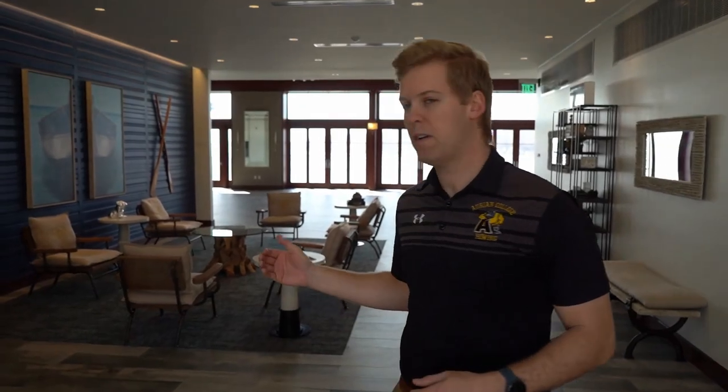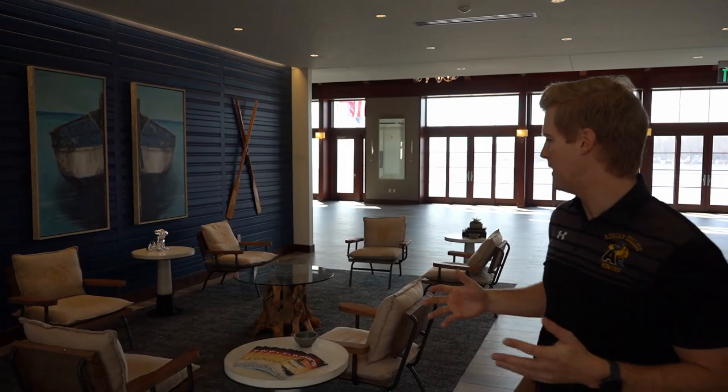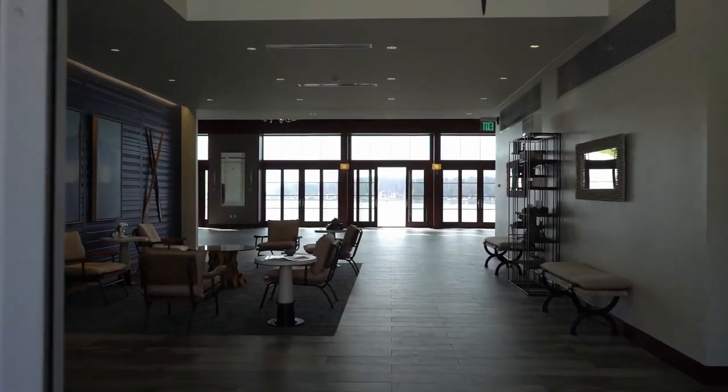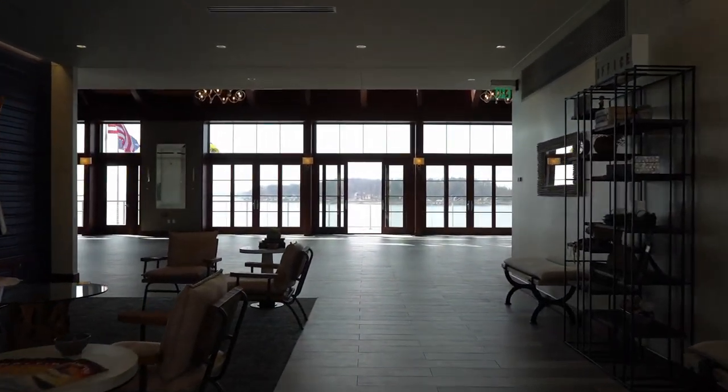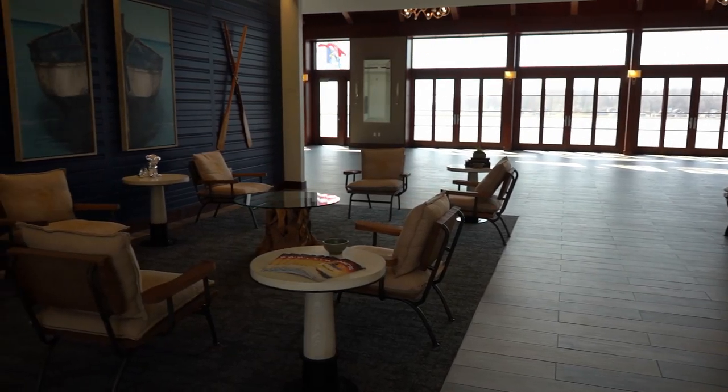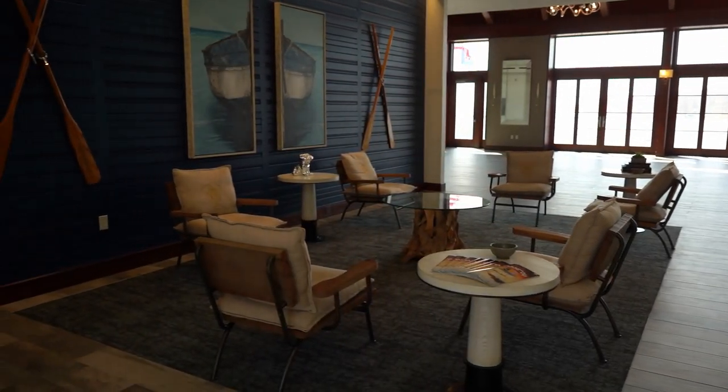The first thing we have here as we walk into the boathouse is this lounge space. It's an open common area where rowers often hang out and relax. It's also a space the coaches use to meet with coxswains before practice to discuss practice plans, and where we meet with recruits when they arrive or as a final wrap-up before they depart.